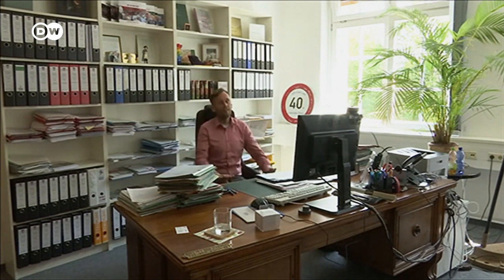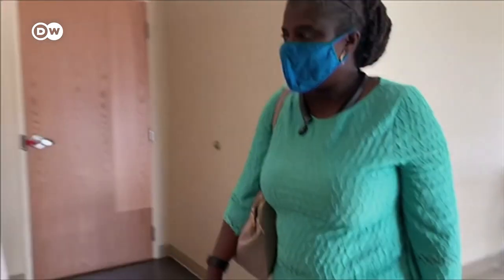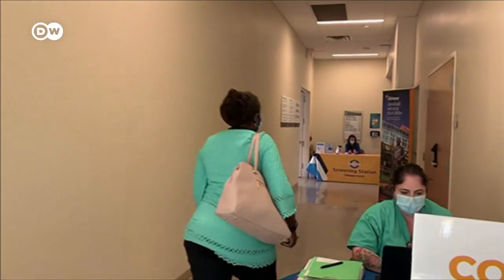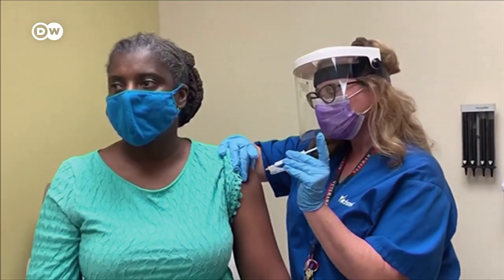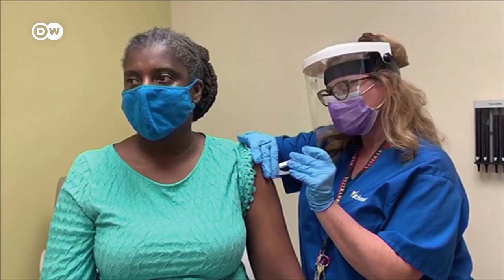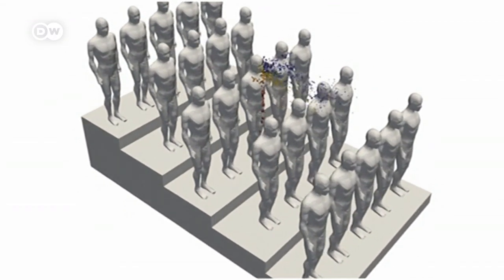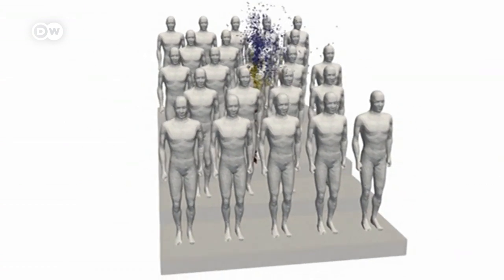Their research suggests that the use of humidifiers may help limit infections indoors during times when regular ventilation isn't possible. Until vaccines are widely available, doctors suggest sticking to the three Ws: watch your distance, wash your hands and wear a mask. The simulation makes the invisible threat visible and could help people to evaluate risk of infection.